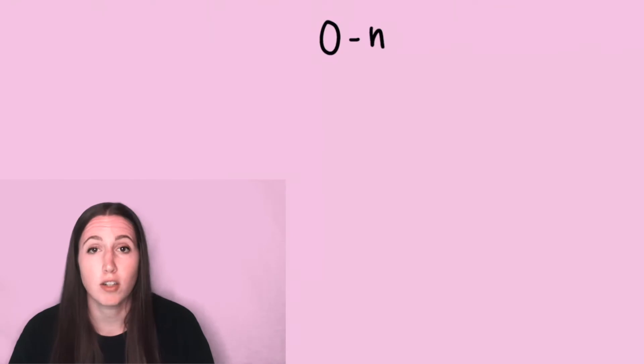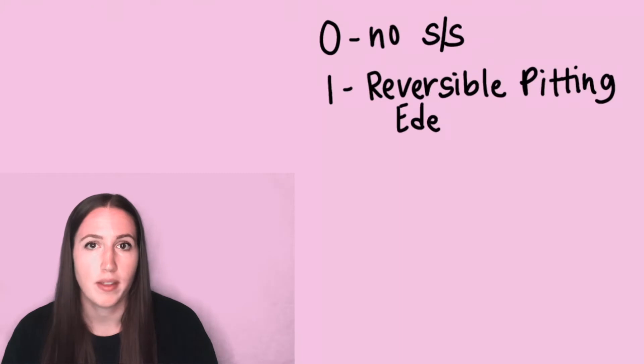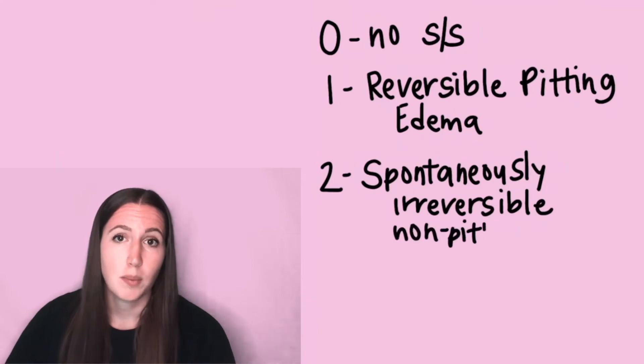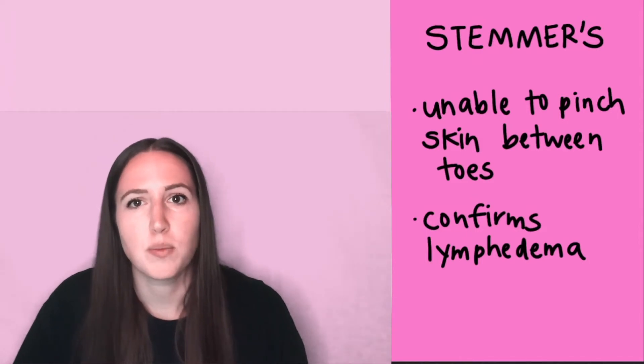Lymphedema has a pretty typical progression starting at stage zero where there's no symptoms. It progresses to stage one where there's reversible pitting edema when the body's temperature increases. At stage two there's irreversible non-pitting edema, Stemmer sign, and fibrosis. Stemmer sign is when the leg is so swollen that you can't pinch the skin between the toes.